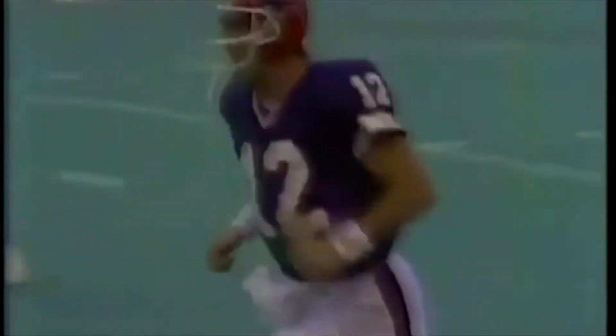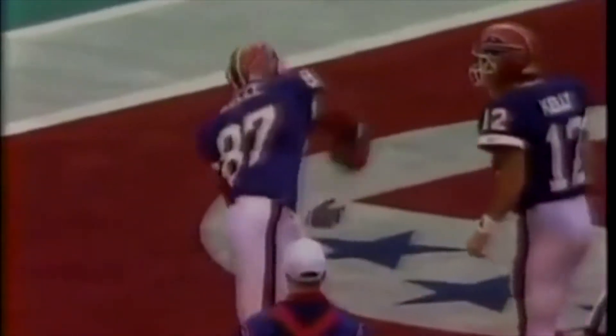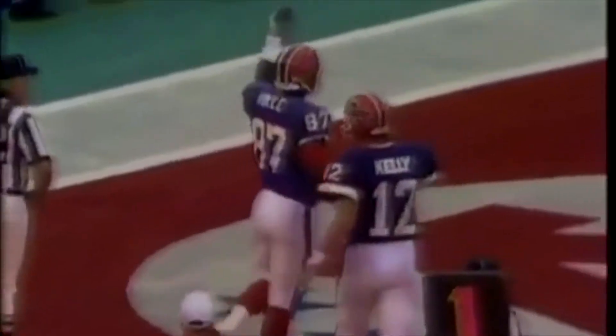The short pass is working for the Bills, and Jim Kelly goes 14 for his first 14 this year. So how did the Bills score? Short pass — Kelly to Butch Roll. It's 10-3 Bills. And for Roll, his last six receptions have all been touchdown catches.